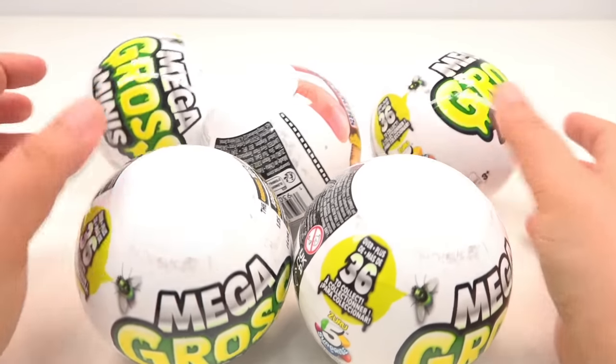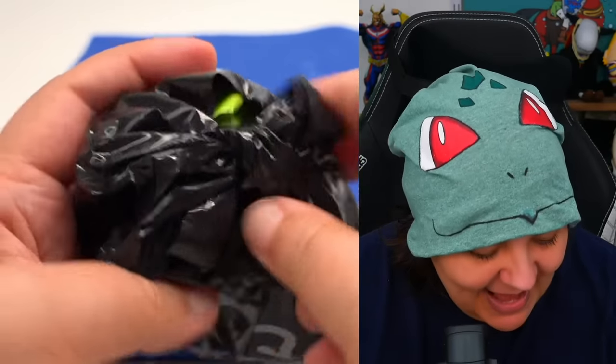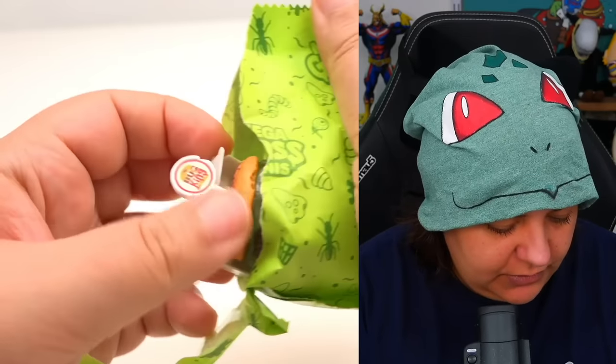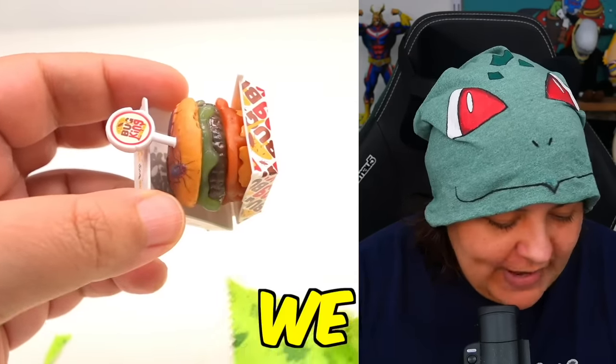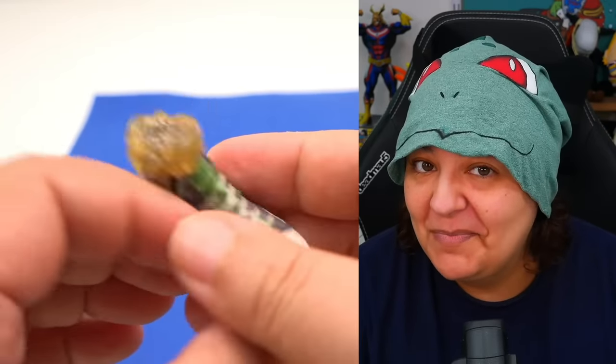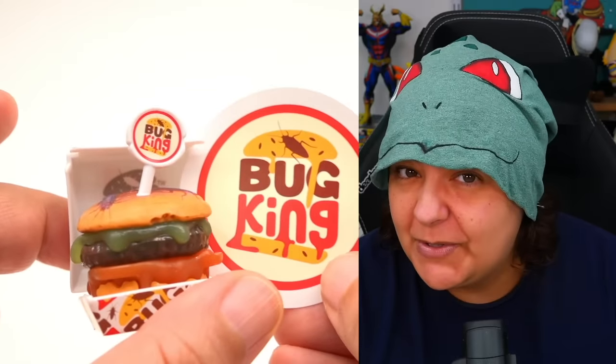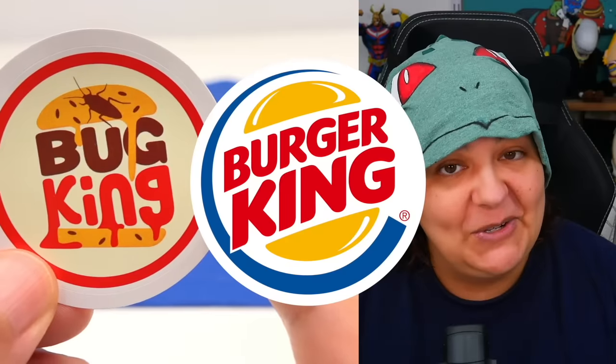We've done so many different kinds of unboxings of Mini Brands, so I will leave a link for a playlist down below. Today we're going to be unboxing five more of the Mega Gross Minis. In the previous video, we unboxed five other of these mystery boxes to unveil some of the weirdest collection of gross items. If you want to watch that video, I will also link that down below. The concept of this is that you get a parody of a known product — one of the examples is we got a Bug Burger instead of Burger King, and you can see the logos are very similar when we put them side by side.